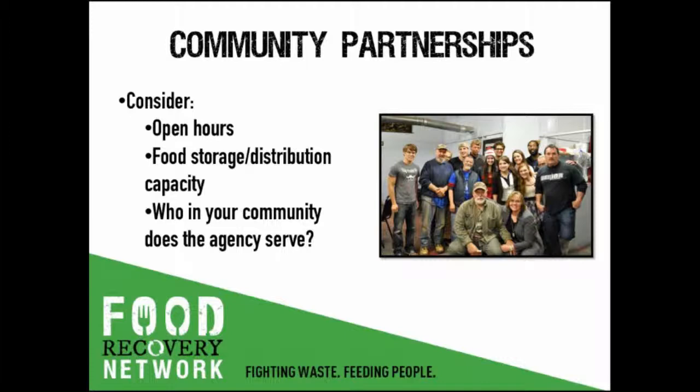You might also want to consider the needs of your community: which populations are experiencing food insecurity at the highest rates, and does the partner agency serve those folks? One last thing to think about is the skill set and capacity of your volunteer base — whether they're able to help your partner agency in other ways. For example, the team at Belmont Abbey College in North Carolina helps serve meals at their partner agency every week, regardless of whether they recovered and donated any food that week. College students with extra time are serving the needs of their community.